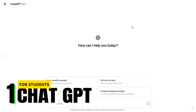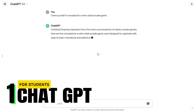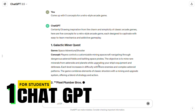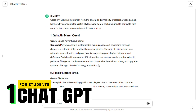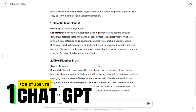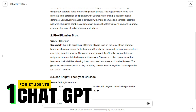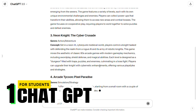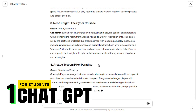First up is ChatGPT by OpenAI. ChatGPT is like having a study buddy available 24/7. Struggling with essay ideas? Need a simpler explanation of a complex topic? ChatGPT can assist with these and much more, thanks to its training on a vast array of internet texts. It's particularly useful for students who are looking for a quick clarification or brainstorming session at any hour of the day.